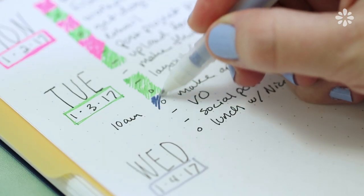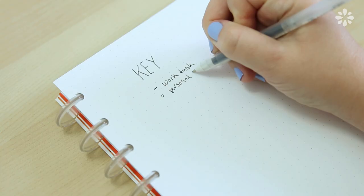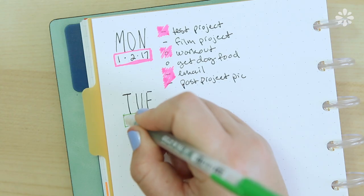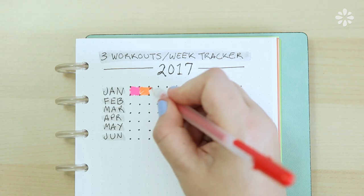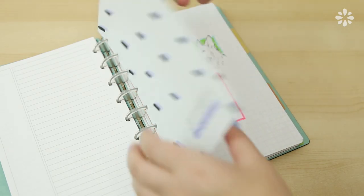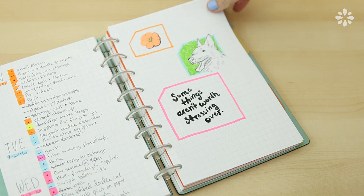What is bullet journaling? It's basically a pen and paper system which you can customize to suit your needs. It's a way to keep track of your daily tasks and goals and organize them as well as your future tasks or goals. And it can also be where you quickly document, creative journal, or doodle something from your day.